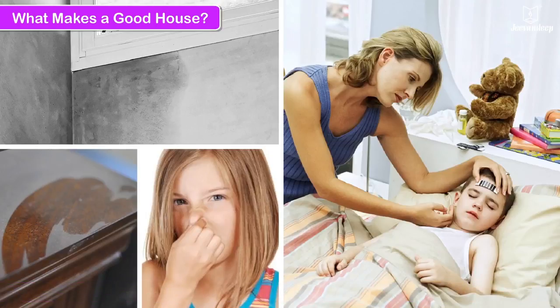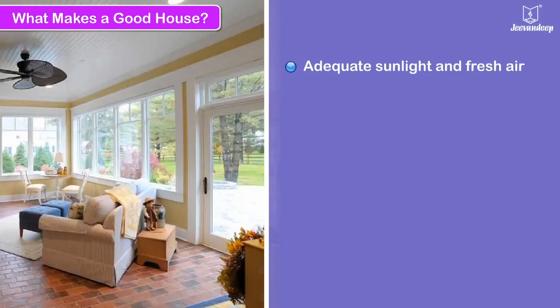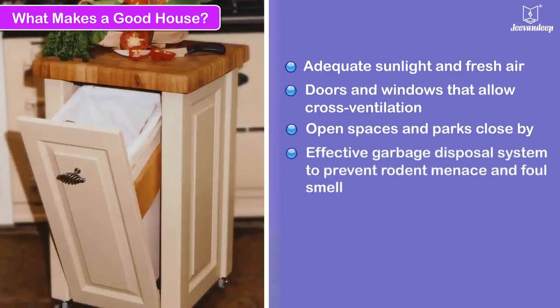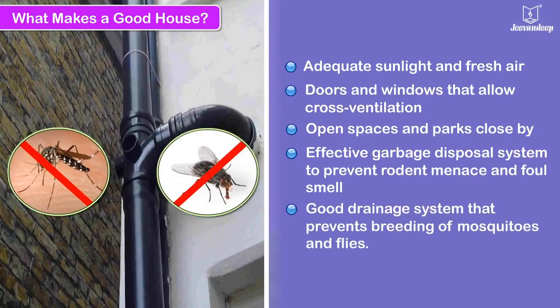A good house should have adequate sunlight and fresh air, doors and windows that allow cross ventilation, and open spaces and parks close by. It should also have an effective garbage disposal system to prevent rodent menace and foul smell, and a good drainage system that prevents breeding of mosquitoes and flies.